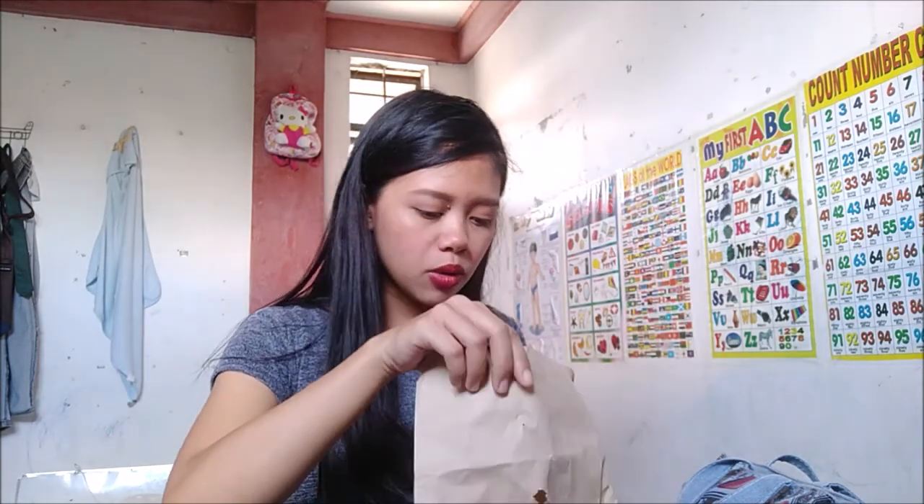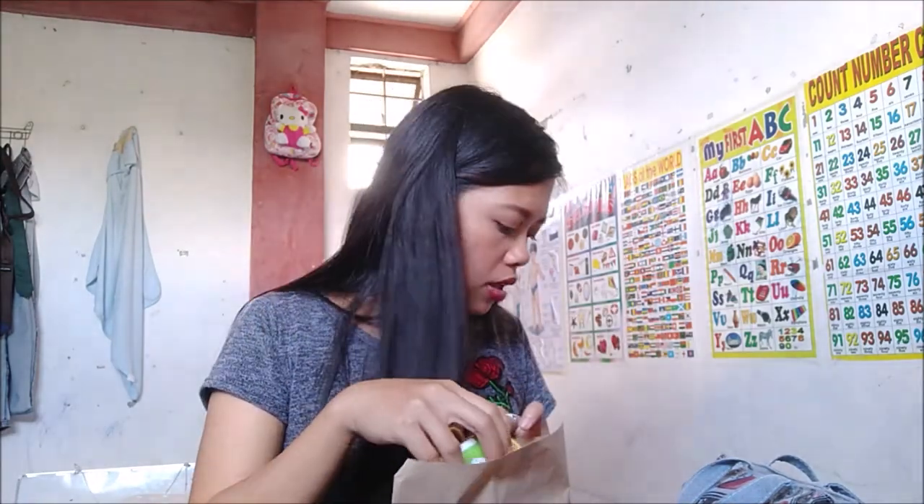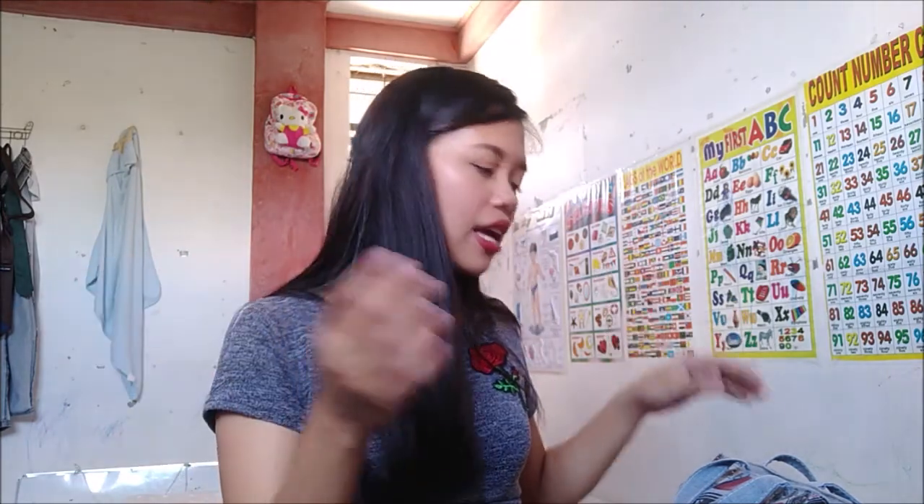Next. Kasama dun sa mga pinamili ko ay yung yarn. Kasama dun sa isang game ay yung susukati nila yung baby bump ko. Kung sino yung pinakamalapit dun sa actual na size ng belly ko, yun ang mananalo. Dapat isang babae, isang lalaki — one female, one male — isang babae, isang lucky na winner.